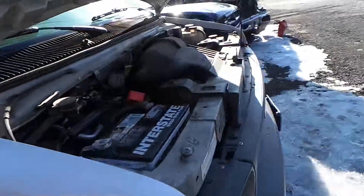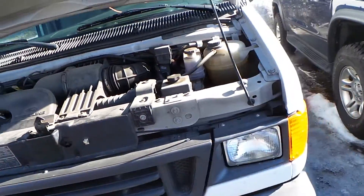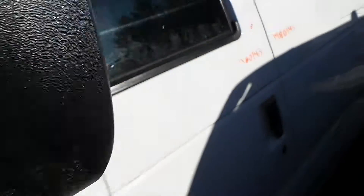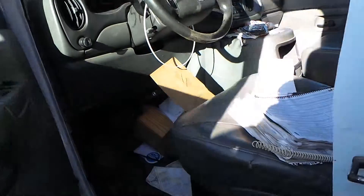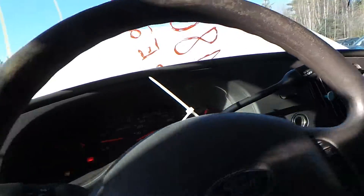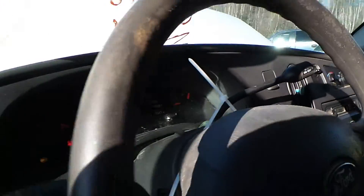This engine does run great — it's a 5.4 liter. Inside, we have a gray vinyl interior. We have a good column with tilt, cruise, and delay. Good receiver and manual heat and AC control.